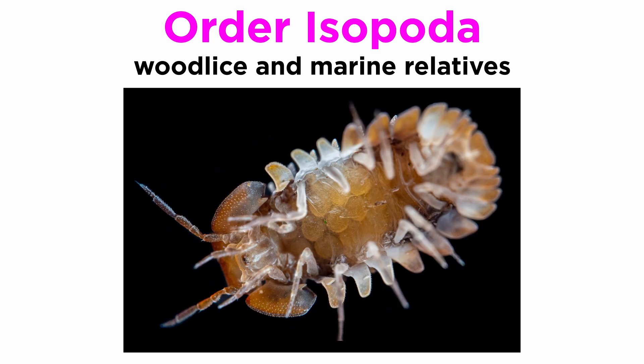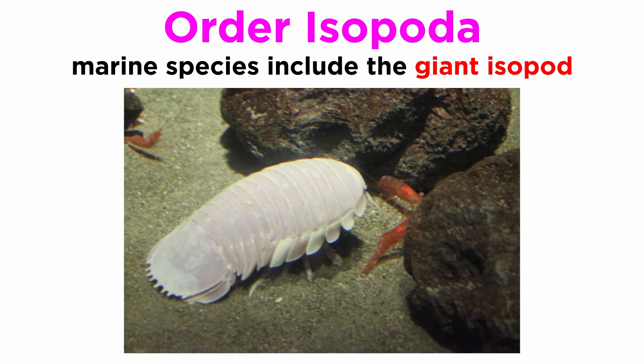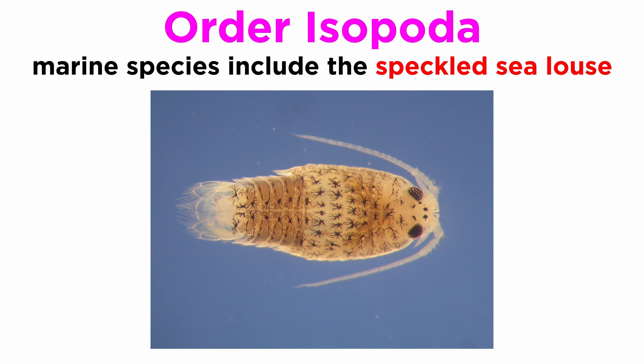Some terrestrial species carry their eggs in pouches under their body until they hatch, at which point they often stay with the mother for a few weeks. Marine isopods include the tongue-eating louse that enters fish through their gills, severs the tongue, and replaces the fish's tongue with its own body. There are also the giant isopods found on the deep ocean floor, and much smaller species like the speckled sea louse.